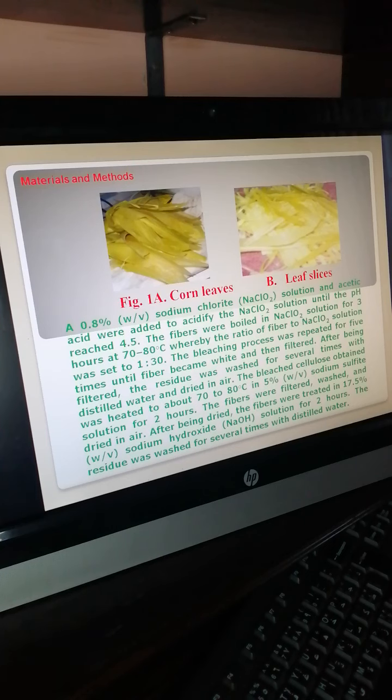Sodium hypochlorite and acetic acid were added to acidify the sodium hypochlorite solution until the pH reached 4.5. The fibers were boiled in sodium hypochlorite solution for 3 hours at 70–80°C, with a fiber to solution ratio of 1:30. The bleaching process was repeated 5 times until the fiber became white and was then filtered. After filtering, the residue was washed several times with distilled water and dried in air.